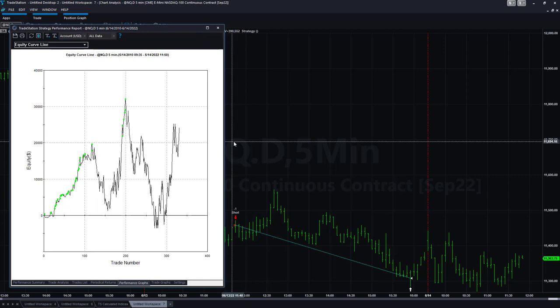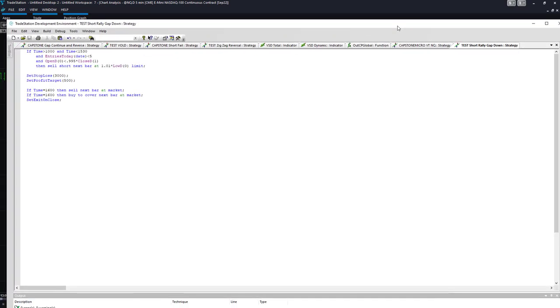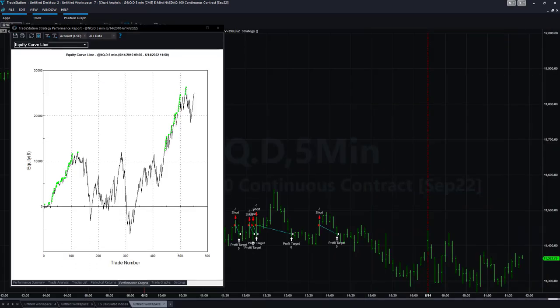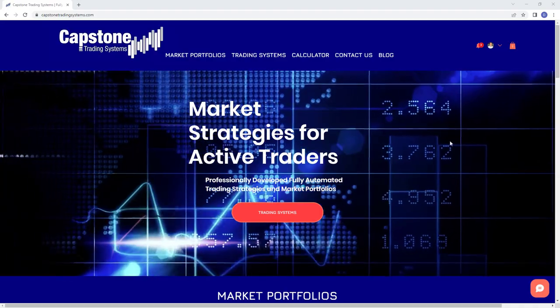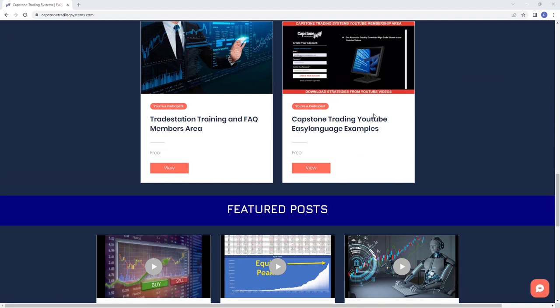In a strategy like this, tighter profit targets reduce your average trade profit but make the equity curve look better. This is the beginning of a strategy approach — not fully developed, not one that would probably do well trading as-is. It would do well in 2022, and if there can be justification to trade it going forward, we'll let you know about that or any improvements to filter out bad trades and continue taking the good ones. Here it is with the $500 profit target.